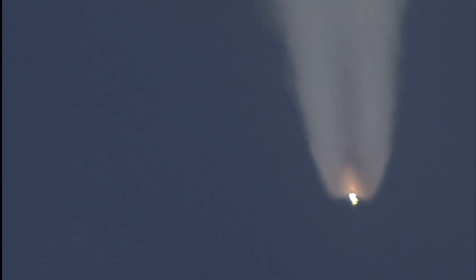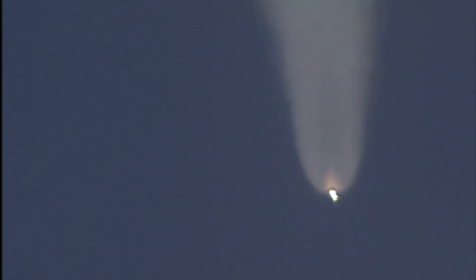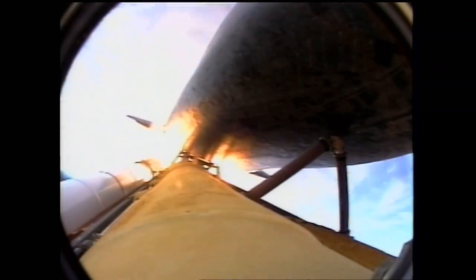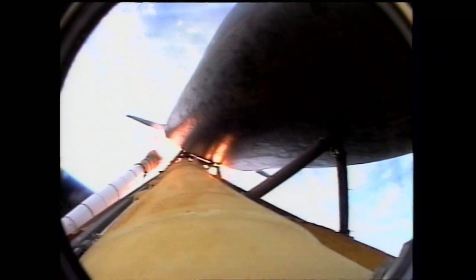Three good main engines, three good fuel cells, three auxiliary power units, all functioning normally. Standing by for solid rocket booster separation. Booster officer confirms good solid rocket booster separation, good staging.